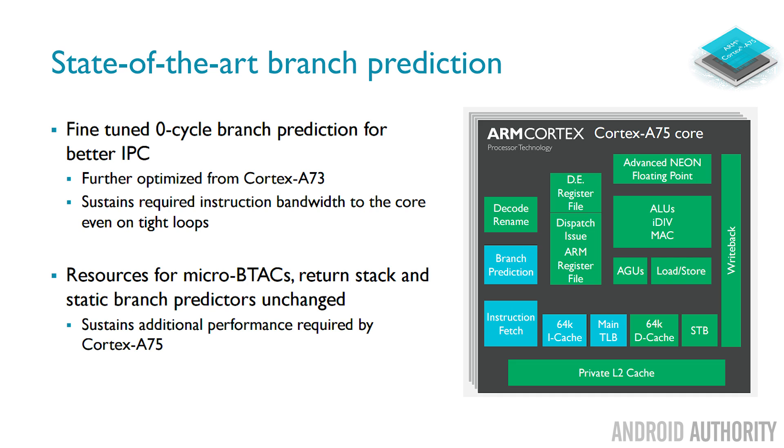The A75 also has a state-of-the-art branch predictor which enables it to sustain performance and keep instructions flowing down the pipeline even in tight loop situations. When a program is running, the CPU is fetching instructions from memory, decoding, then executing them. If the program jumps to a completely different part, all those bits that had been fetched and started to be decoded are now invalid. A branch predictor works out where the program is going to jump next and makes sure instructions are ready to execute. The A75 has an improved branch predictor over the A73, which helps improve performance and keeps instructions flowing.